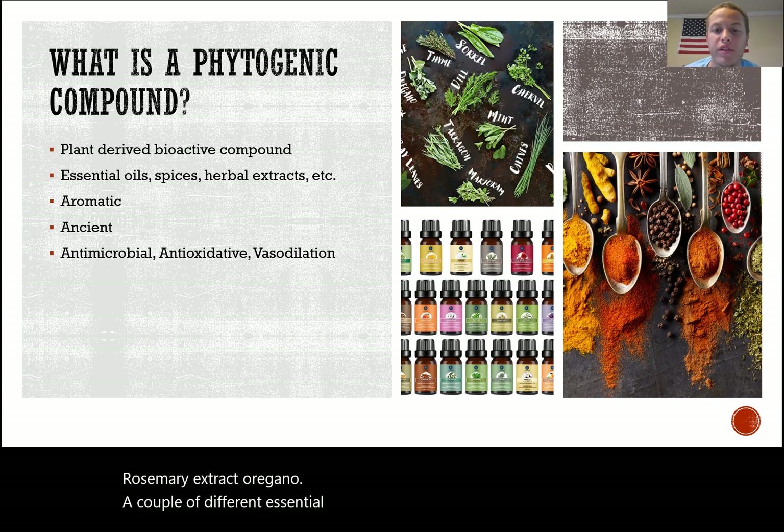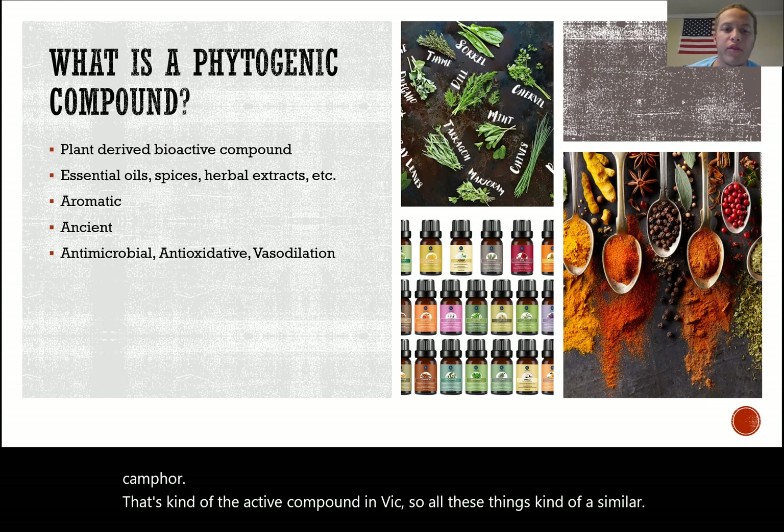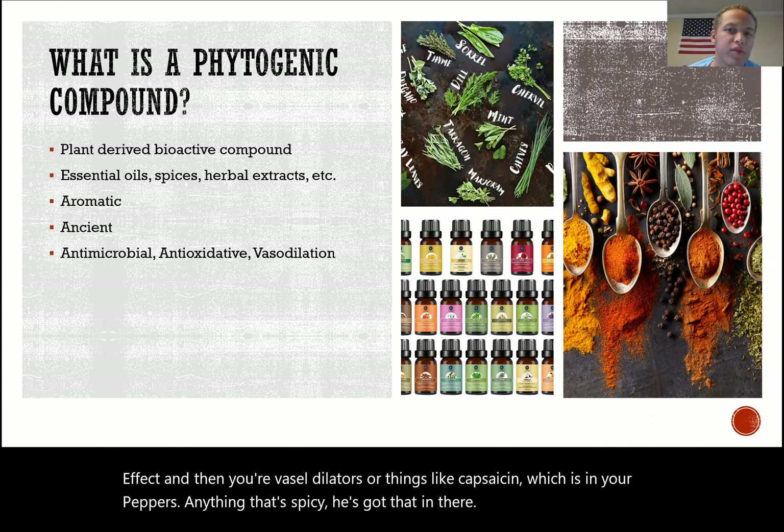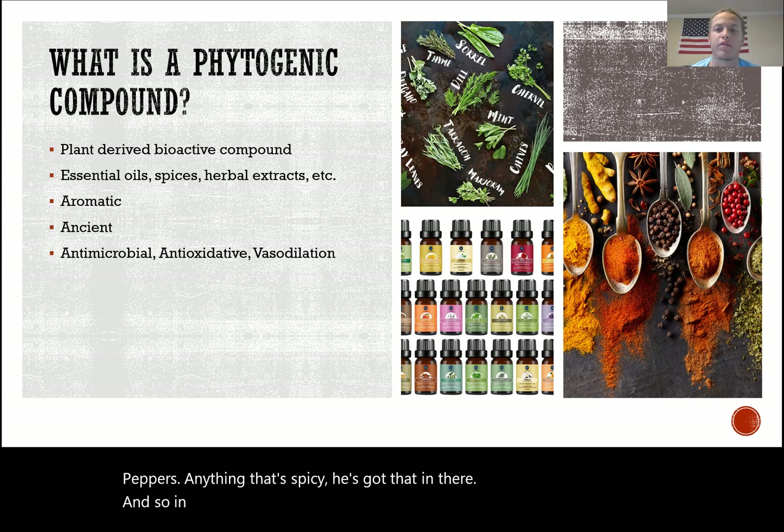Some of the more commonly studied compounds include ginger, rosemary extract, oregano, and essential oils. There are monoterpenes like camphor, which is the active compound in some products, and vasodilators like capsaicin — found in peppers — anything spicy contains that. Broadly speaking, those are what phytogenic compounds are.